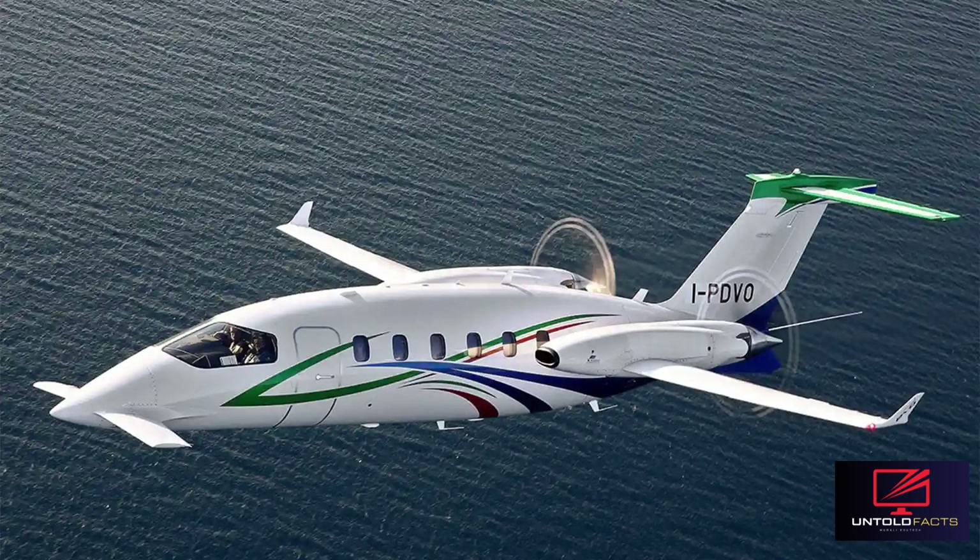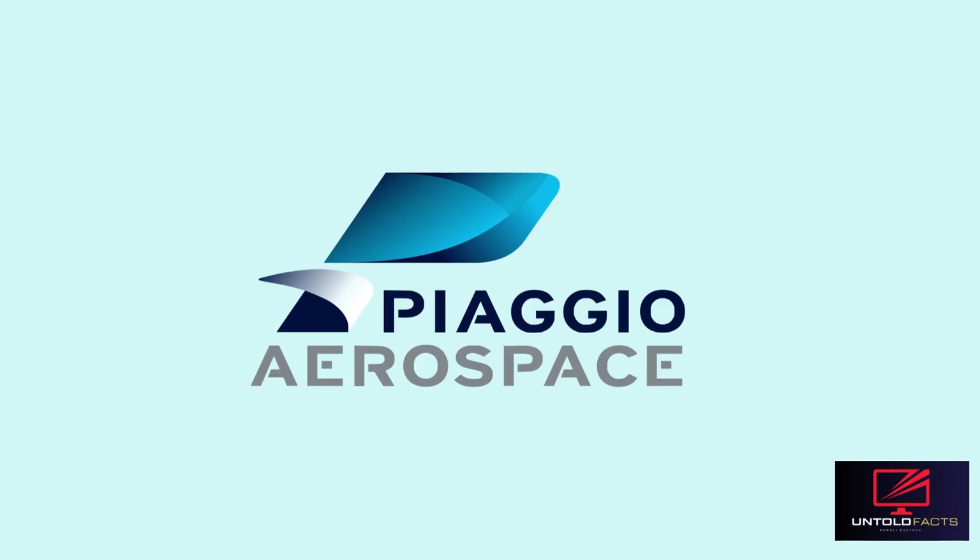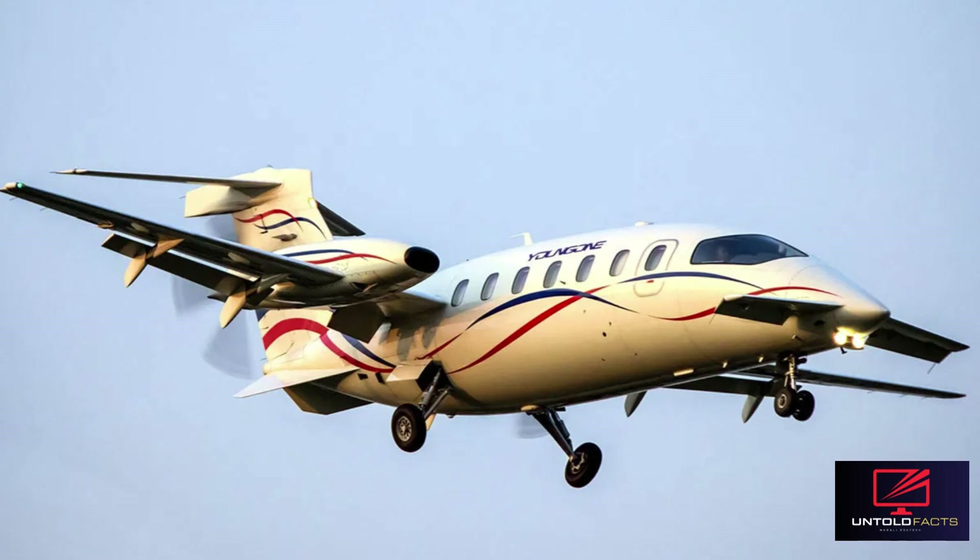The Piaggio P-180 Avanti, a light transport aircraft intended for executive and VIP use, designed by Piaggio Aero and manufactured in Italy, is an exceptional Italian twin turboprop aircraft recognized for its distinctive design, speed, and efficiency. Created by Piaggio Aerospace, the Avanti is notable for its modern look and remarkable performance statistics, competing with numerous light jets. The FAI lists it as the fastest propeller-driven aircraft, with a speed of 927.4 km per hour.